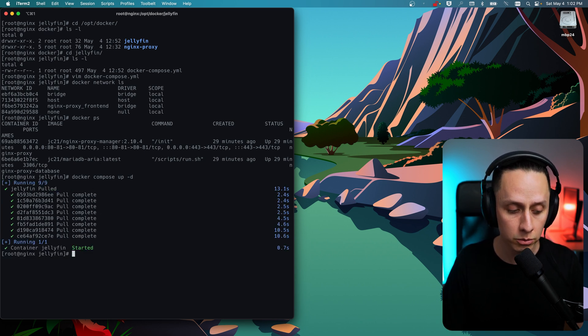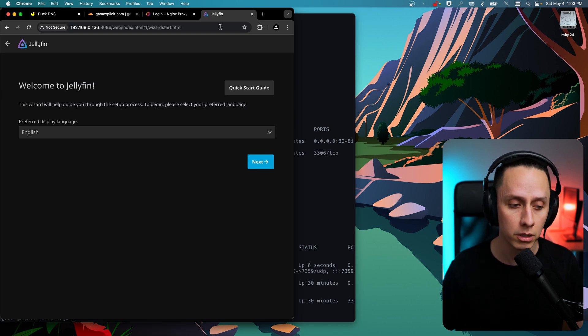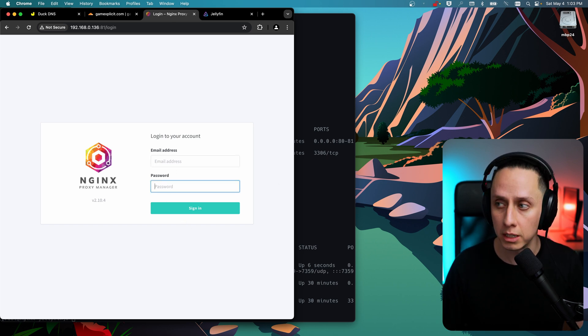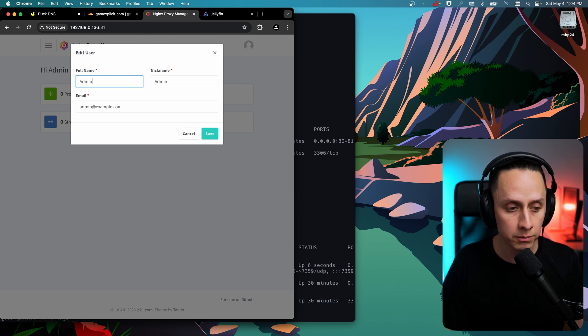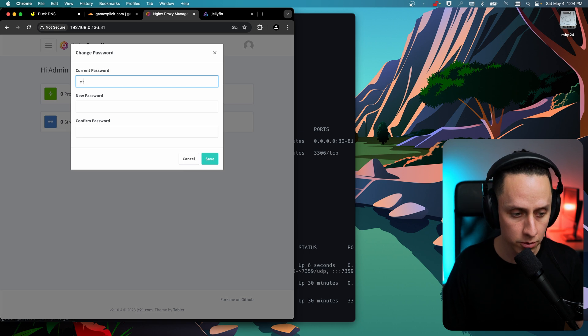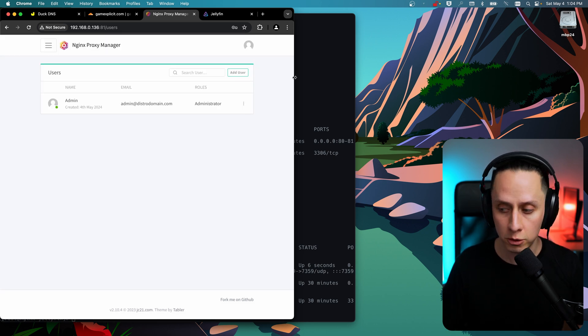Our Jellyfin container is up. Running 'docker ps' confirms it's there. Navigating to Jellyfin's web UI, we can see it's up and running. Now let's connect to the Nginx Proxy Manager. The default login is admin@example.com with password 'changeme'. You'll be prompted to create your own account — fill in your name, nickname, and email. Then set a new password: the current password is 'changeme', set your new one and save.